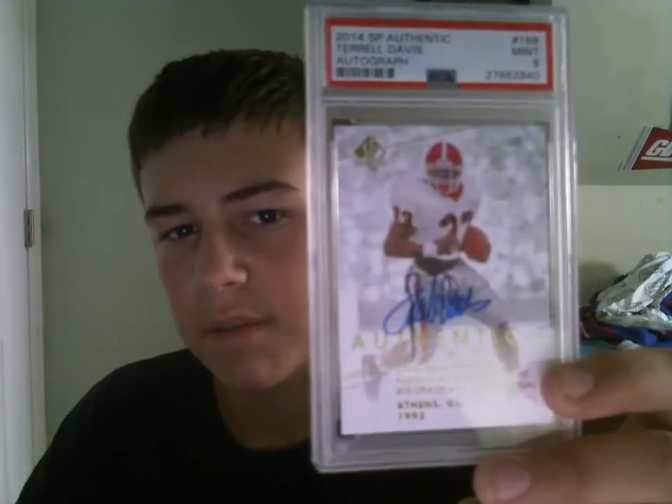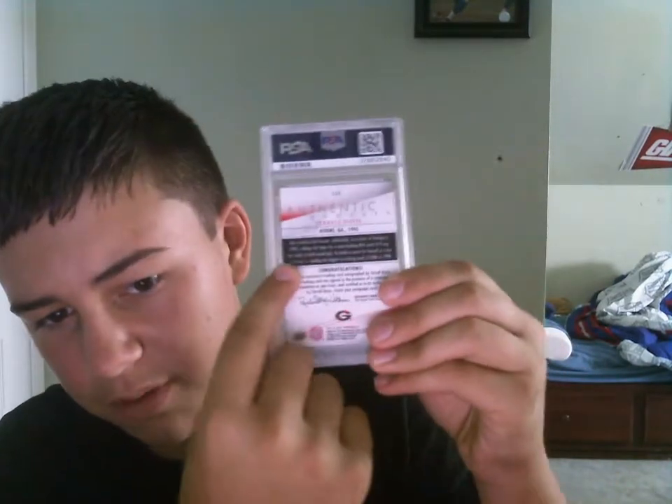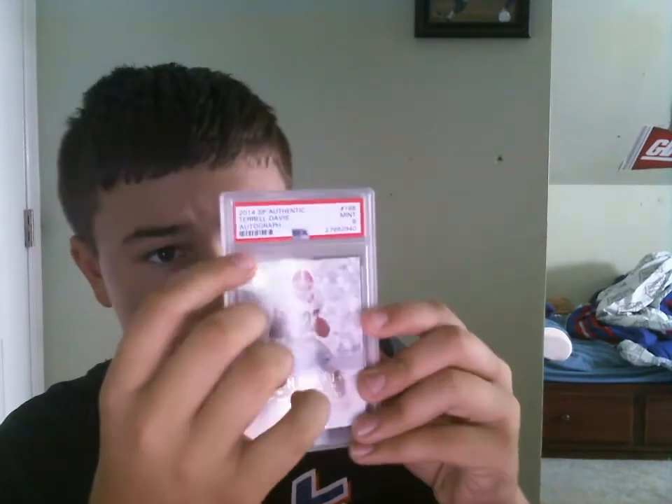Next we got this Tyrone Davis on-card autograph — Authentic Moments autograph from 2014 SB Authentic. We got a Mint 9, and this is a nice card. He's getting enshrined to the Hall of Fame this year. This set's fairly easy. On the back there's black stuff and there was a little bit of chipping right here, so that's why I got a nine. The corners aren't perfect either — this corner up top has just a little bit of white showing. Raw it's like twenty dollars, and none have been sold graded, but it's probably like a fifty to sixty dollar card. Those three are gonna be going up on eBay and I'm gonna sell them at my card show soon.